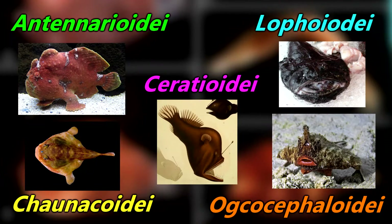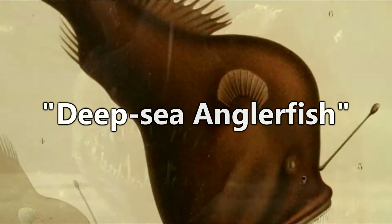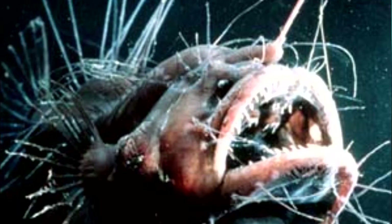So, for the sake of clarity, today we'll be focusing on sea devils, or deep sea anglerfish. Any instance of the word anglerfish in this episode from this point forward will be in regard to these fish. Anyway, on to those freaky fishes.